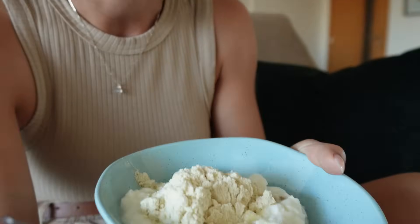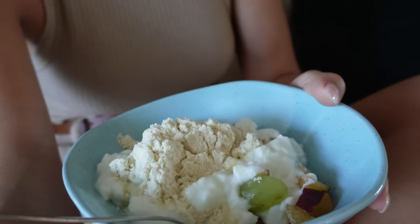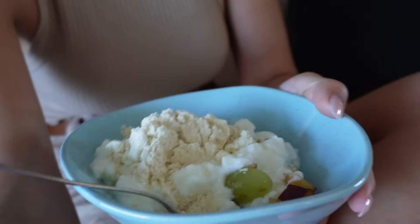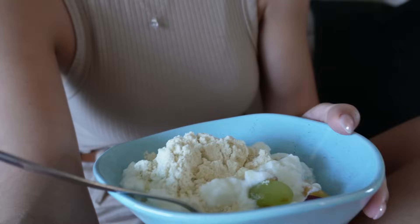Passei um aspirador rápido na cozinha e limpei a bancada. Agora, hora do lanche! O que tenho comido basicamente todos os dias: fruta com iogurte e whey. Coloquei ameixa e uva, whey de buttercookie da Ducks e iogurte natural. Delícia! Nesse tempo quente — muito calor hoje, sem uma nuvem no céu, sem vento — esse apartamento é extremamente ventilado, mas hoje não está correndo vento. Não tem nada melhor do que um lanchinho assim.